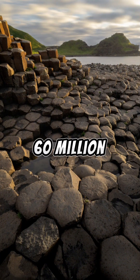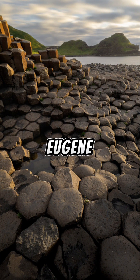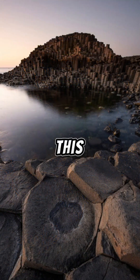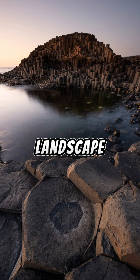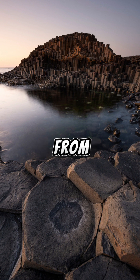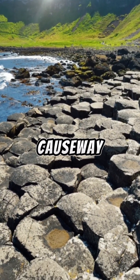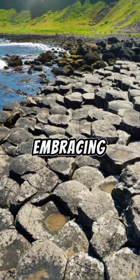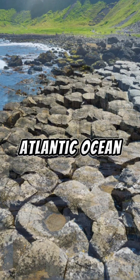Around 50 to 60 million years ago, during the Paleogene period, sculpted by the forces of volcanic activity, the Giant's Causeway began to take shape. This almost otherworldly landscape owes its existence to molten basaltic lava that erupted from the Earth's depths and flowed onto the surface. The story of the Giant's Causeway unfolds as this molten lava met the cool, embracing waters of the North Atlantic Ocean.